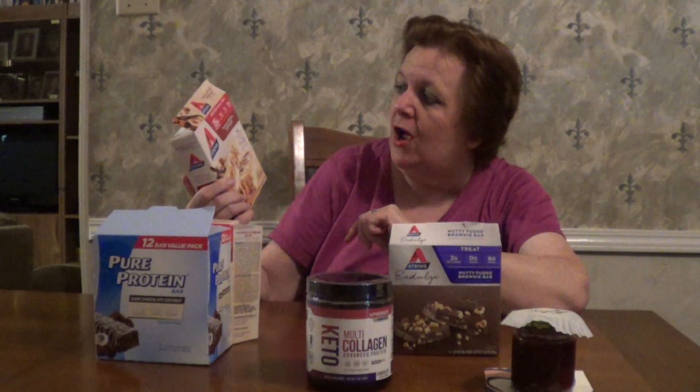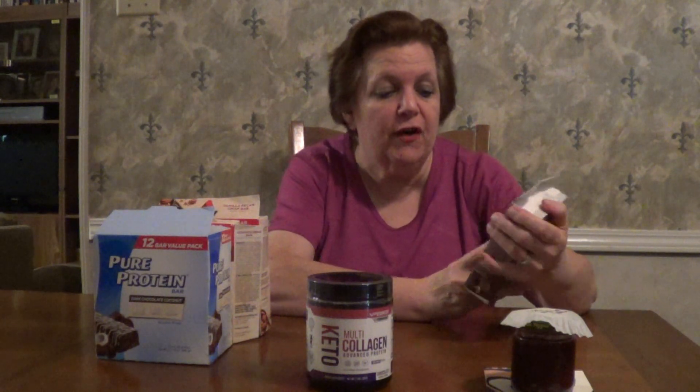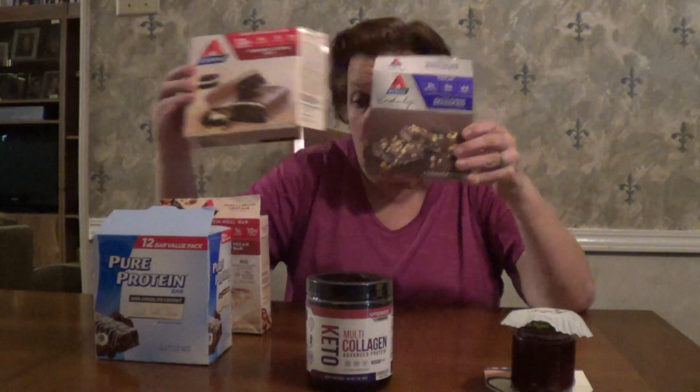I also got the Amazon Vanilla Pecan Crisp — 15 grams protein, four net carbs. It's good, I would give it a B. Not really super sweet, but I'd give it a B. Then the Atkins Indulge Nutty Fudgy Brown Bar — I would definitely give these an A. They are fabulous. So I decided to take a break and order something besides Quest. I would definitely order all of these; some are A's, some are B's, but I would say the Atkins cookies and cream and the Nutty Fudgy Brown are definite winners.